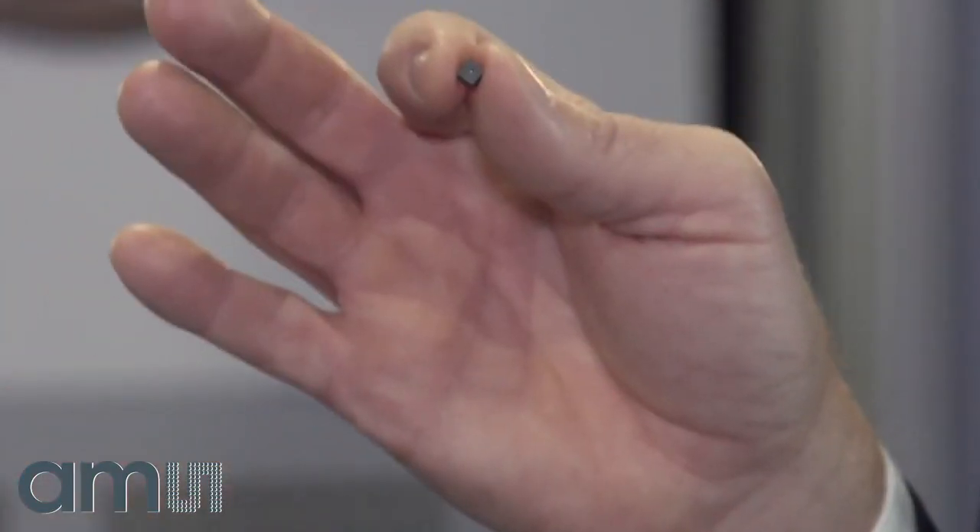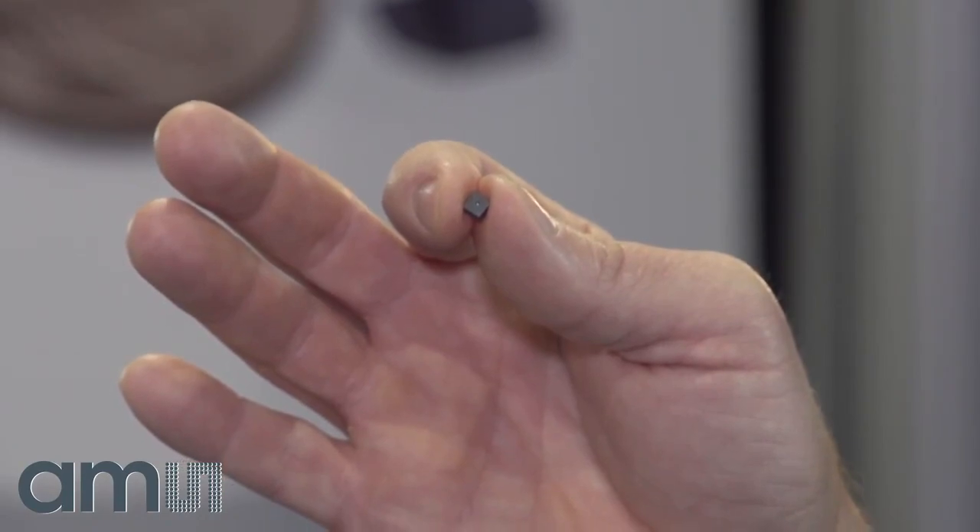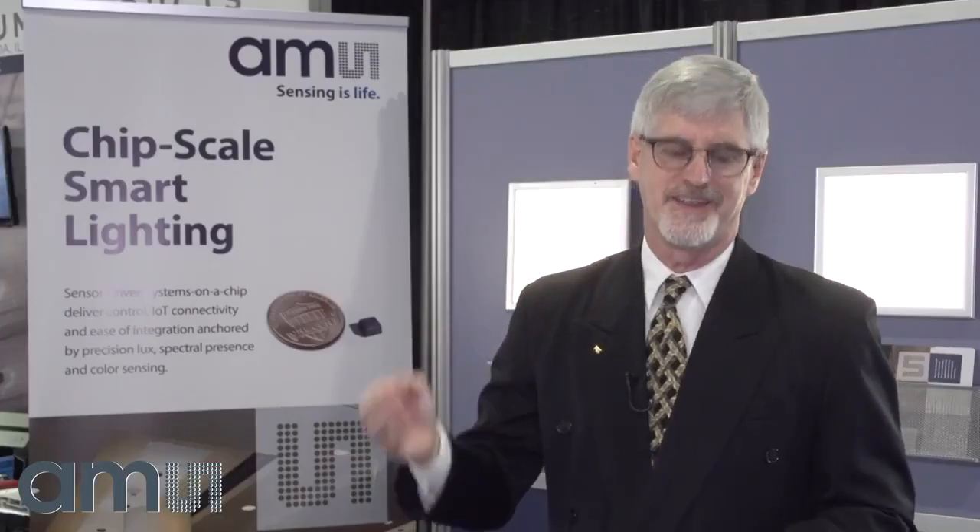We're seeing the same type of move begin just at the very beginning now into the lighting industry, and we're going to see a whole lot that happens that ties together lighting and the IoT, and AMS plans to be at the center of that. The AMS family of smart lighting manager and director products is technology that embeds sensing as well as full intelligence and control of the luminaire — a very exciting technology set.